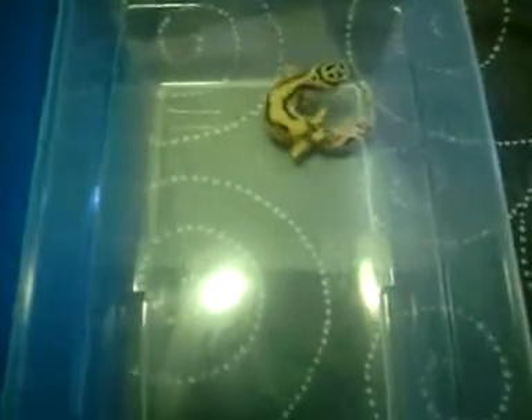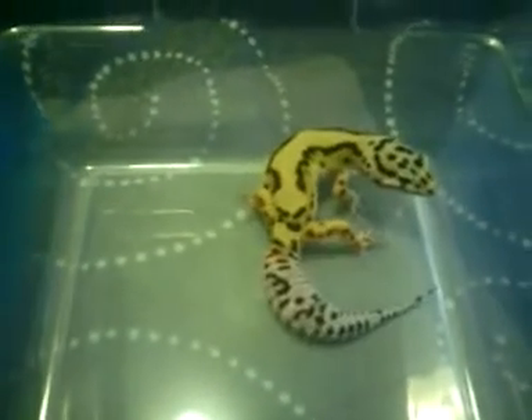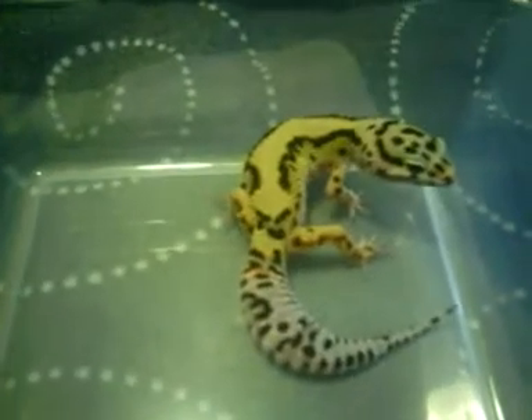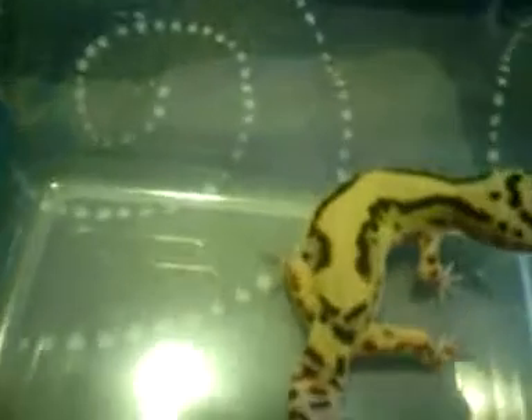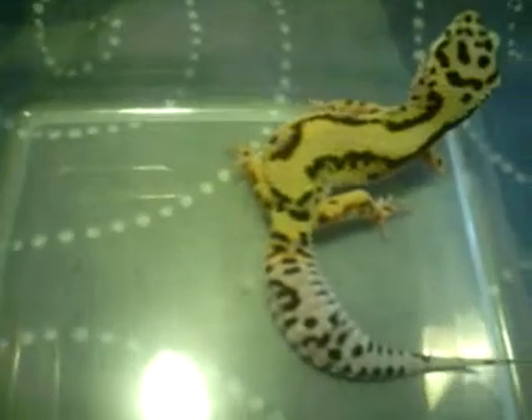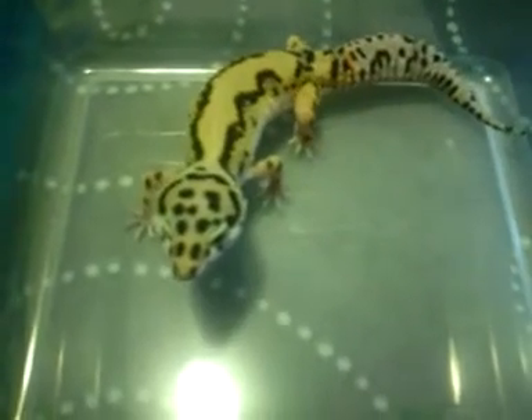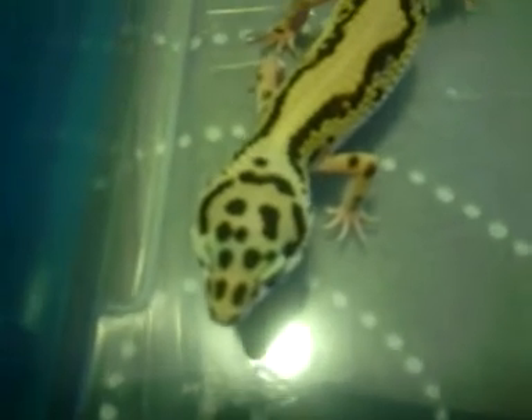What's happening YouTube, got a couple pickups today. She got dropped off this morning — this is a Halloween Bold mask female, Emery. Check out that stripe. She is awesome. Look at that.